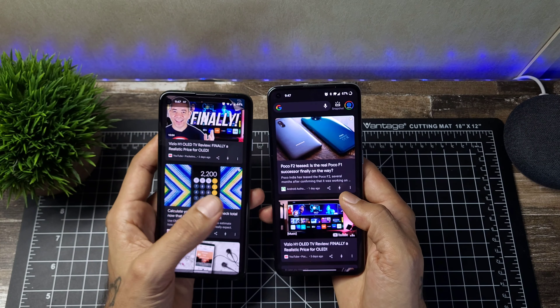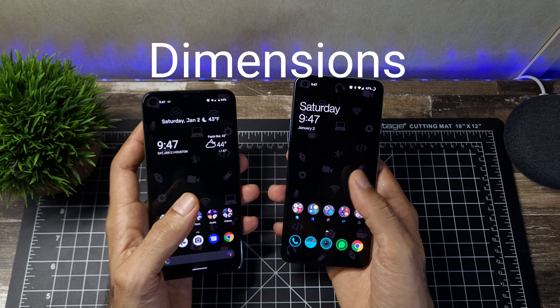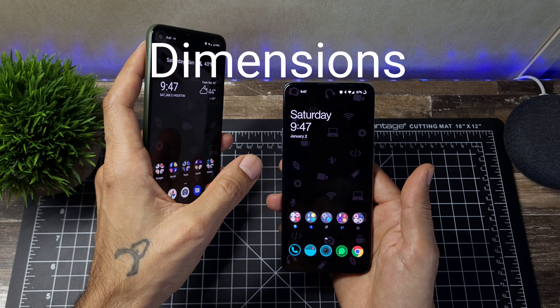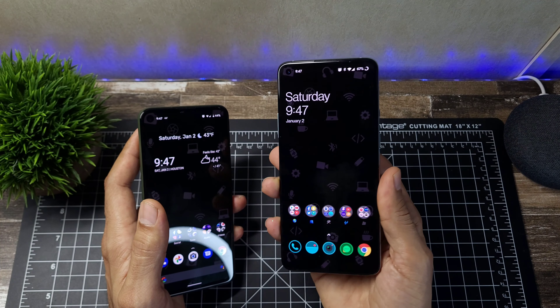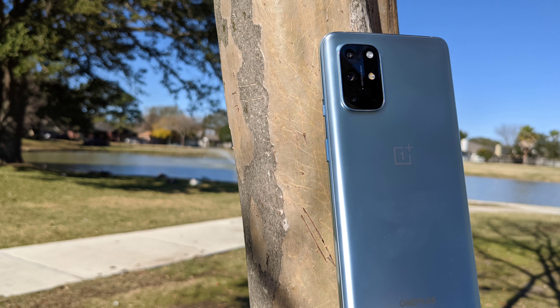As far as the panel goes, they're really close. The Pixel does have better colors than the OnePlus but not by a lot — they're both really nice. Regardless of which one you pick, the OnePlus definitely feels a lot more snappy.